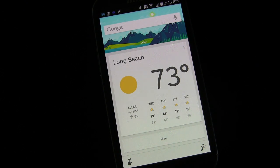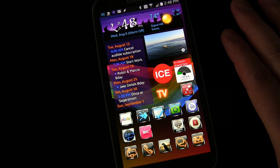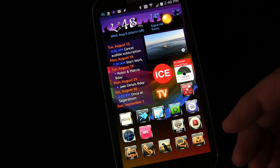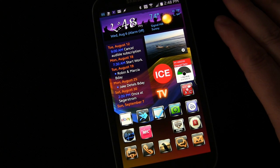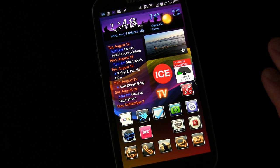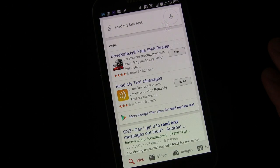You can also execute Tasker tasks. I created a Tasker task that reads the last text I've received. Now using Google Now with Commander I can do that by voice — and notice it works no matter where you are on your phone. 'OK Google, read my last text.' — 'Your last message from Eric Google at 14:47 reads: hey, how's it going.'